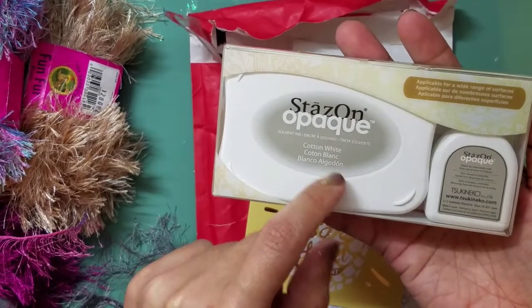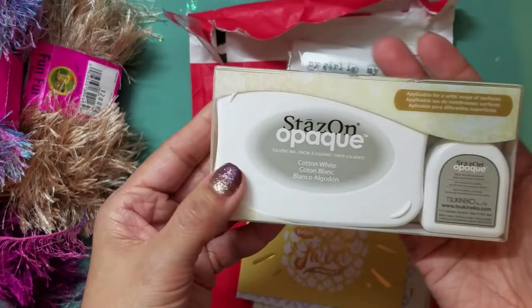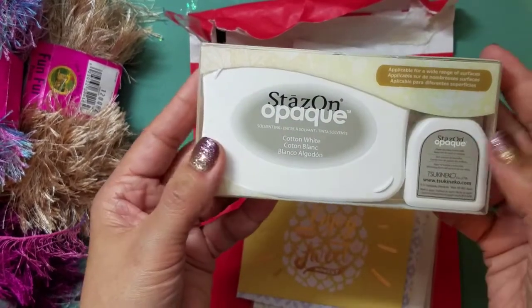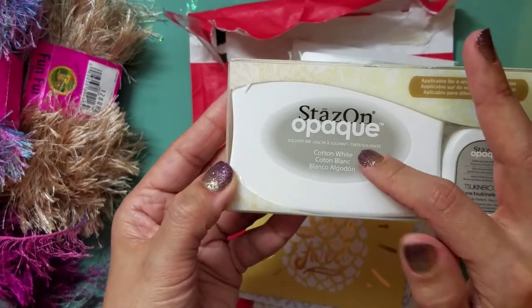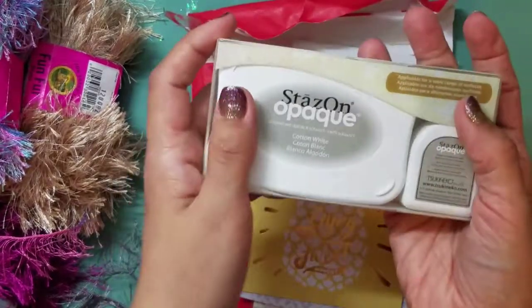This is the Stays On Opaque ink, which is really good for stamping on shrink plastic. If you've seen my videos where I do shrink plastic charms — I did a Prima project like that, I'll link it in the description box — I use the black Stays On, and I wanted to try it with white. I'm so happy for that, thank you so much!